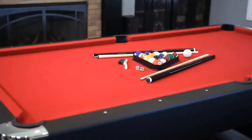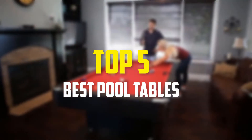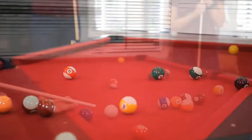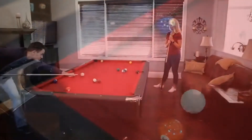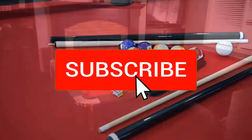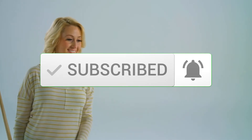Hey guys, in this video we're going to be checking out the top 5 best pool tables available on the market for their true quality. I made this list based on my personal opinion and hours of research, and listed them based on popularity, quality, price, durability, user opinions, and more. If you want to see more information and the updated price, you can check out the description below, and make sure to subscribe for more reviews. Let's get started.